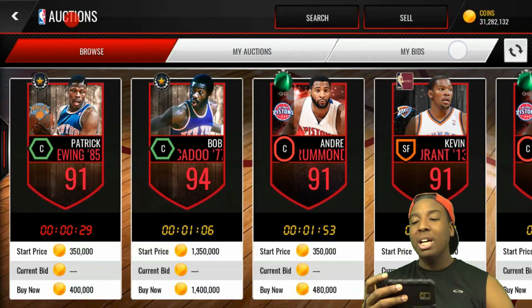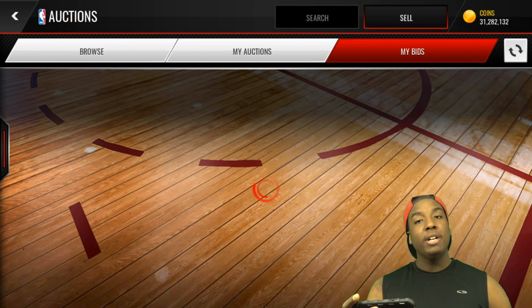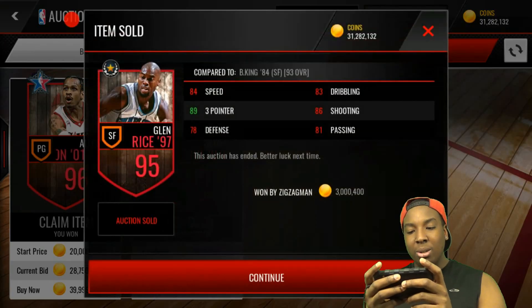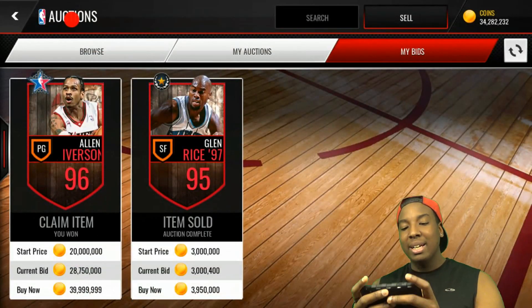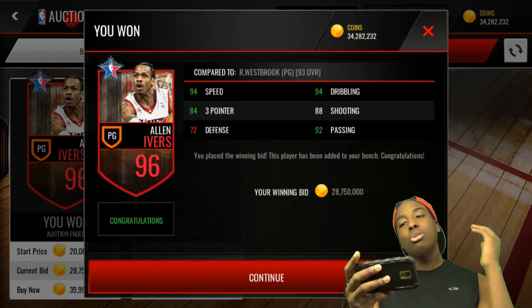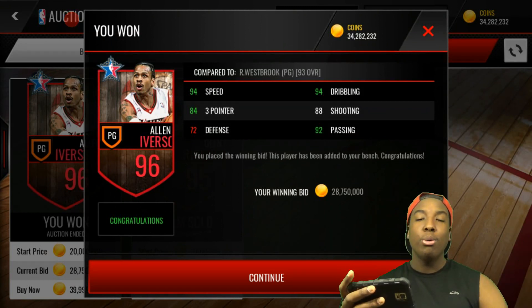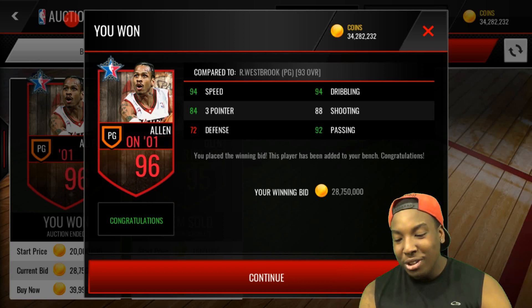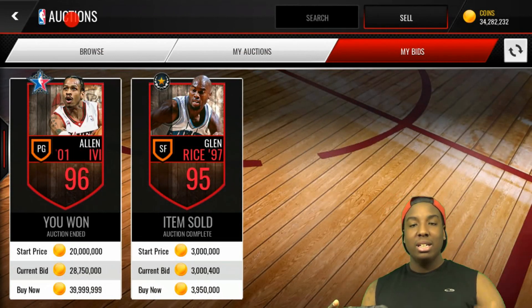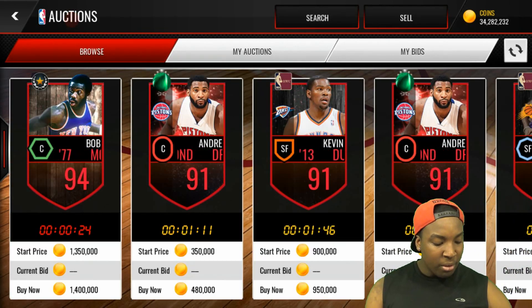So earlier today, as you guys can see, I'm at 31 million — that's because I had to hit a bid snipe right here since this player goes for a lot. I lost that Glenn Rice bid, but our first pickup will be this Allen Iverson — 96 overall. Look at this card! He's a pretty penny: 96 overall point guard for the defensive lineup, 28 million coins. I went into a bidding war and I won, thank god. That was a crazy pickup.